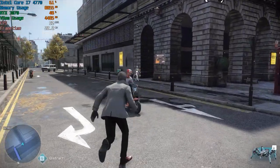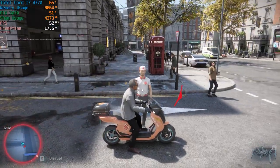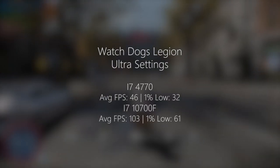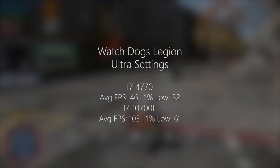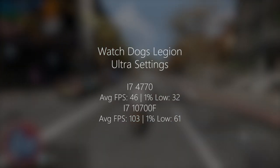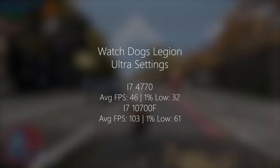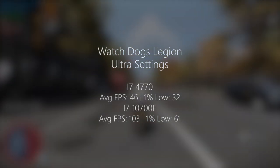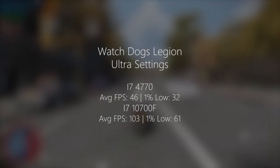Watch Dogs Legion is our final 1080p result, and here is where the 4770 struggled — we weren't able to achieve 60 FPS. This is an Ubisoft game and Watch Dogs Legion is very CPU intensive. This is a prime example of where an extra two cores would probably come in handy. We're seeing 46 FPS on average with a 1% low of 32. The 10700F, which has 8 cores and 16 threads, was able to hit at least 100 FPS with a 1% low of 16.